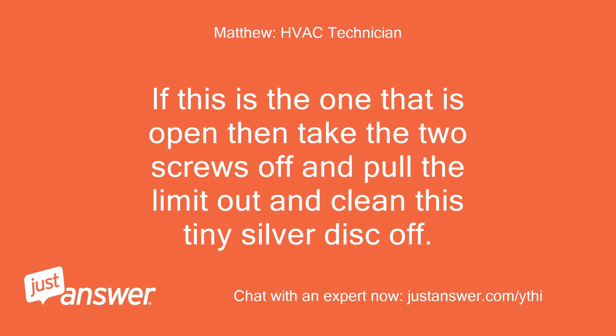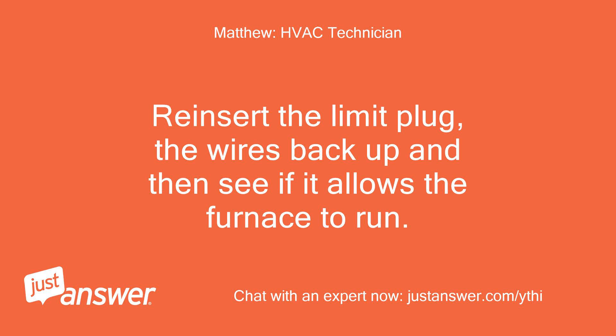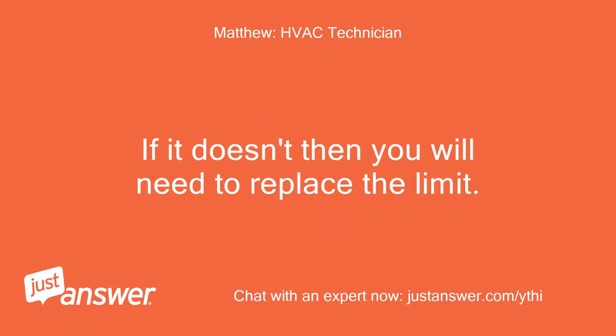If this is the one that is open, then take the two screws off and pull the limit out and clean this tiny silver disc off. Reinsert the limit, plug the wires back up, and then see if it allows the furnace to run. If it doesn't, then you will need to replace the limit.